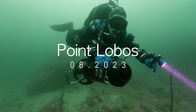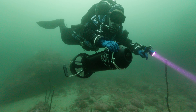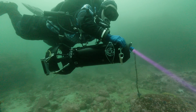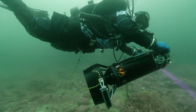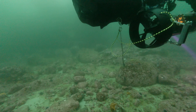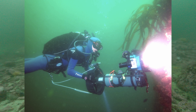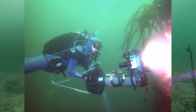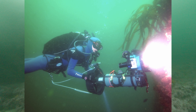This is my first dive in Point Lobos ever, and I was lucky to have a buddy Murray who is familiar with Point Lobos. We were doing scootering, which is kind of the right way to dive Point Lobos, and I mounted my big camera on the scooter for the first time. My camera is Sony ZV-E1, it's 4K, a miniaturized version of A7S III, and I have an 8-inch dome.